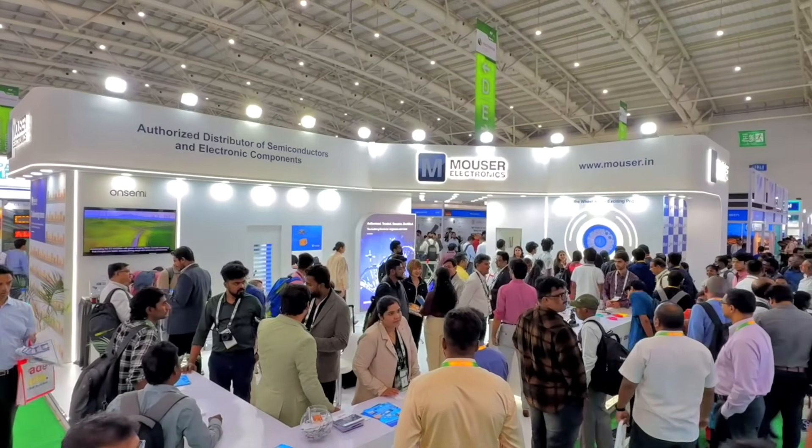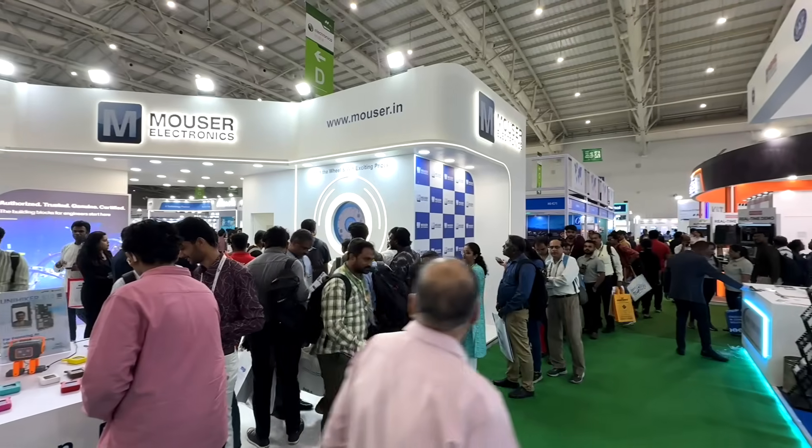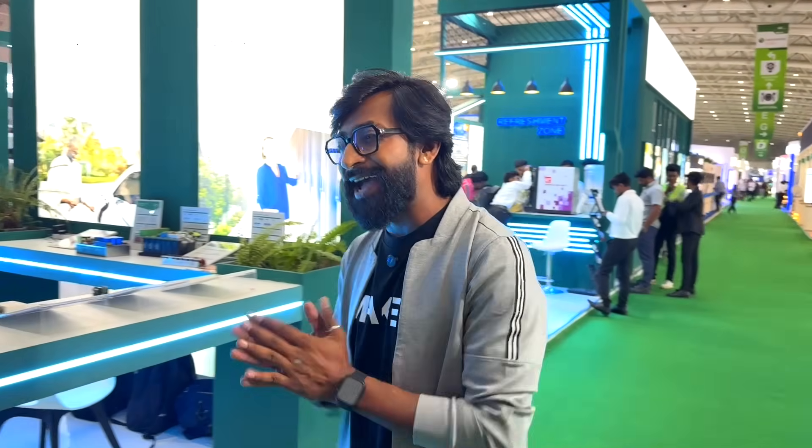With that, we come to the end of our exclusive look at the Mouser Electronics stall at Electronica India 2025. With partner brands like Molex, OnSemi, TE Connectivity, and Samtec, plus the interactive Spin to Win game and live project demos, this booth was truly a hotspot for engineers and innovators. A big thank you to Mouser Electronics for the invite. If you want to check out these and many other products, visit Mouser.com — a super intuitive website that makes it easy for engineers to find what they need. Subscribe to the channel for more content around Electronics, IoT, and Automation. I'm Techie SMS — explore, learn, share!